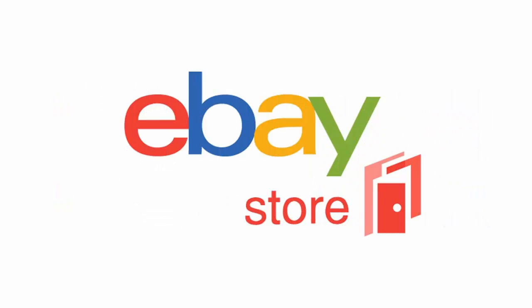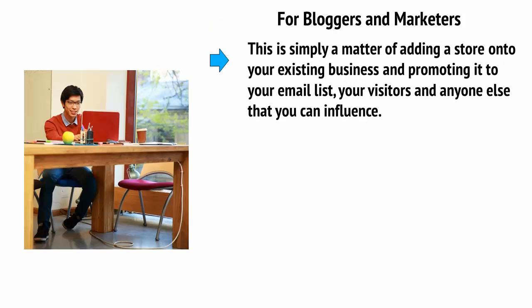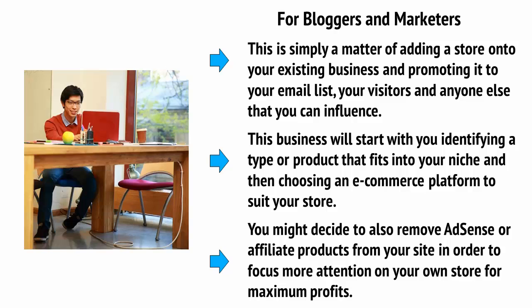You can also use an eBay store and social media to help your sales and possibly run a blog to handle content marketing. If you're a blogger or a marketer, then you might already have an audience and a platform from which to sell your products. This is simply a matter of adding a store to your existing business and promoting it to your email list, your visitors, and anyone else that you can influence. This business will start with you identifying a type of product that fits into your niche and then choosing an e-commerce platform to suit your store. You might also decide to remove AdSense or affiliate products from your site in order to focus more attention on your own store for maximum profits.